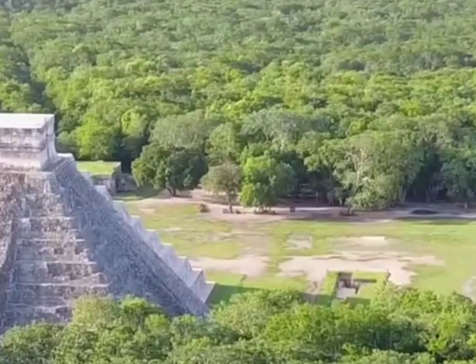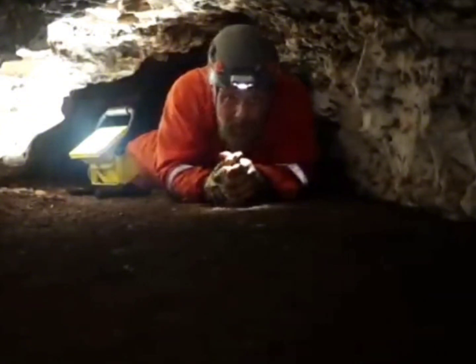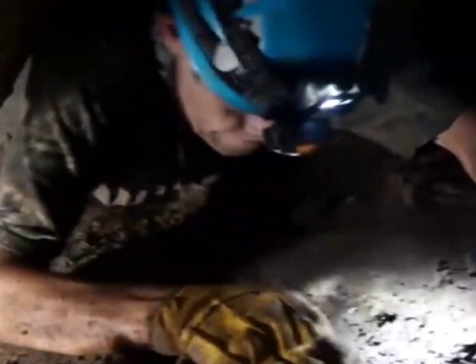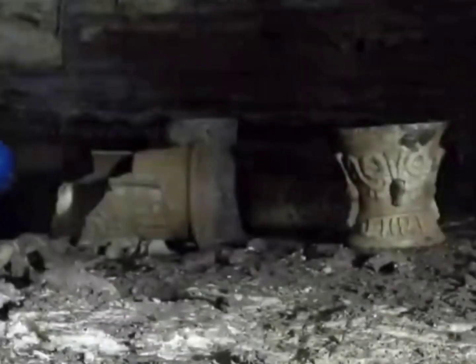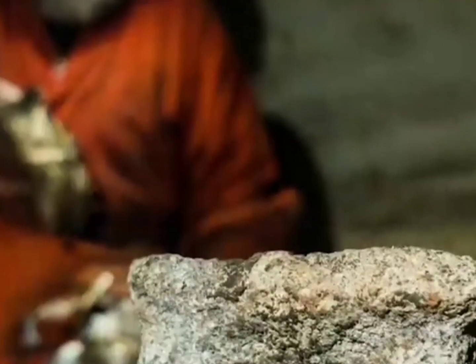In 2018, a thrilling adventure unfolded beneath the Mayan ruins of Chichen Itza, a renowned ancient city in Mexico's Yucatan Peninsula. Archeologists embarked on a daring journey, crawling for hours through narrow, pitch-black tunnels in search of a long-sealed cave filled with treasures hidden away for centuries. Chichen Itza, once home to millions in the 10th century, never ceases to amaze with its archeological wonders. Imagine stumbling upon a cave brimming with over 150 artifacts — vases and decorative plates adorned with the faces of ancient gods and religious icons. It's like unearthing a time capsule from a bygone era.